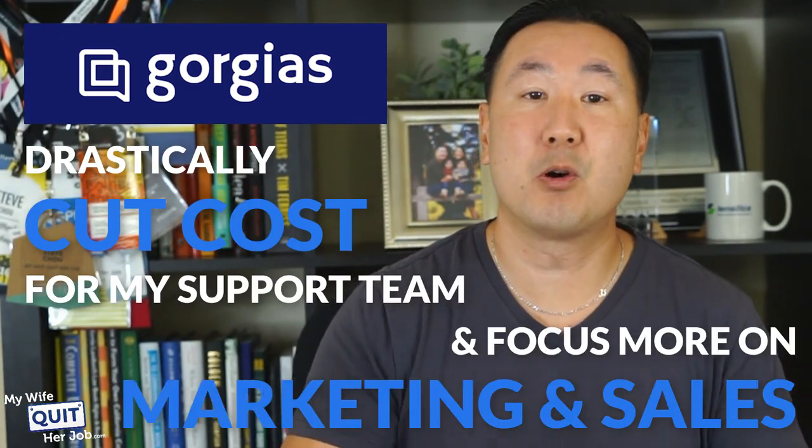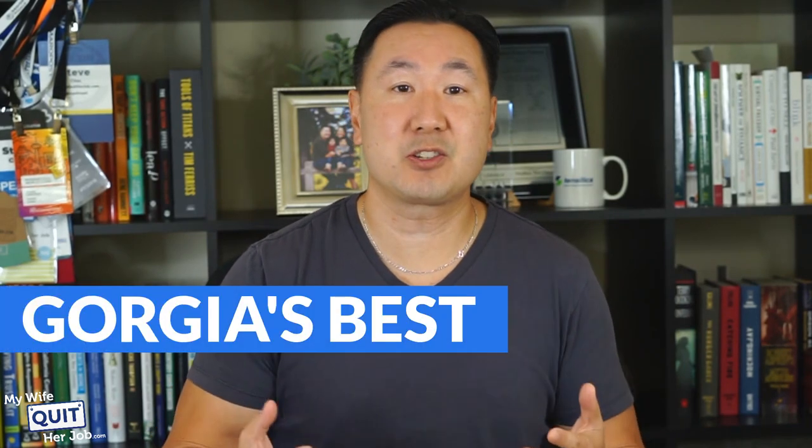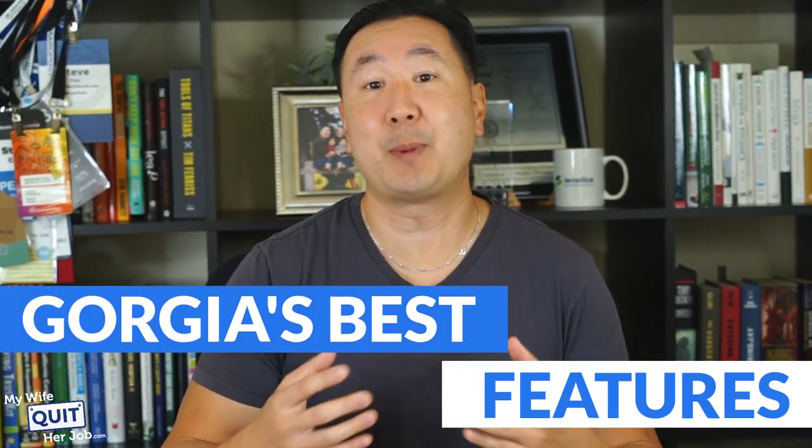Prior to using Gorgias, I had to literally log into six different services just to answer all my correspondence. So Gorgias will not only save you time, but it will also allow you to easily manage a customer support team and measure the effectiveness of your staff. In fact, Gorgias has allowed me to drastically cut costs for my support team and focus more on marketing and sales.